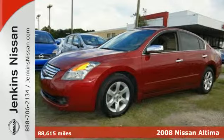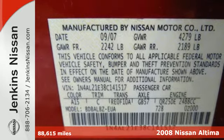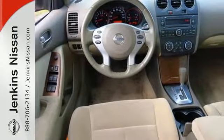Whether it's for you or the whole family, step up to this sporty and stylish 2008 Nissan Altima. This car has it all, and the awards to prove it.